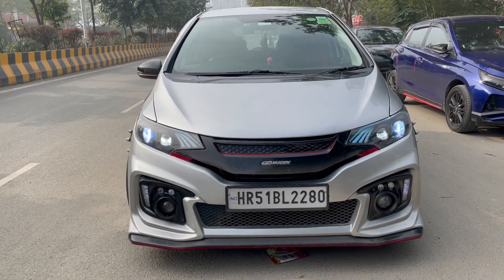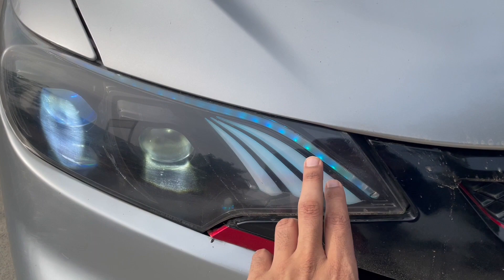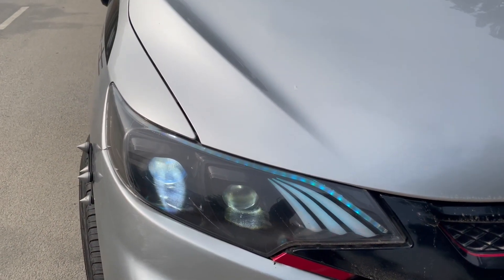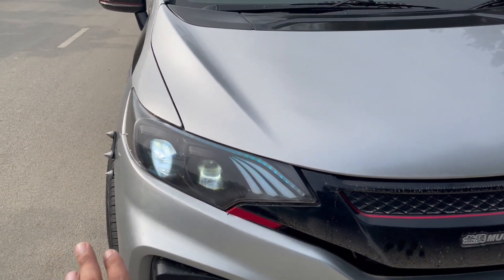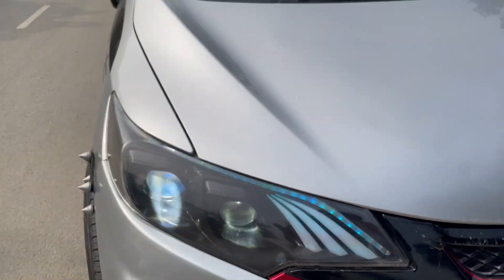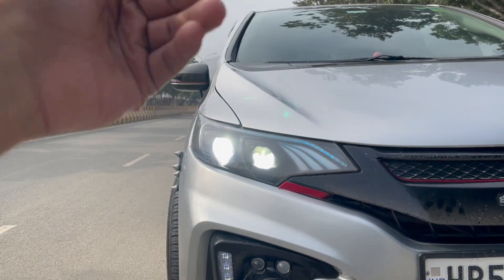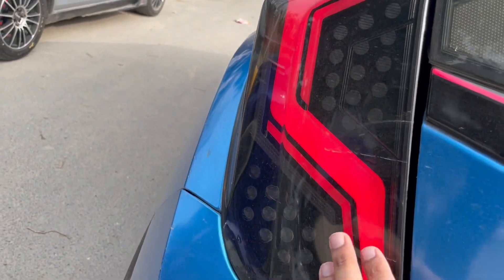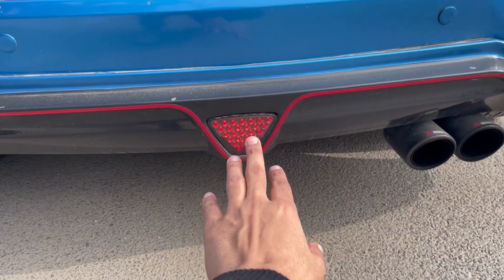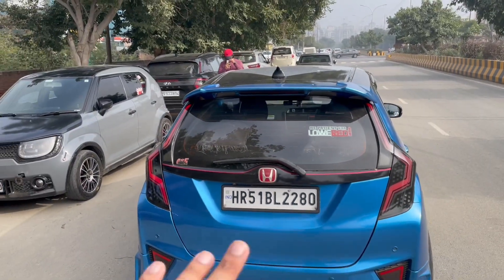I'll show you all the lighting of this car. The DRLs are RGB and you can get around 16 million colors — you can change the color. These are customized taillights and will be further customized by the owner. Looking at the rear, the DRL is on and there's a projector in the rear as well. These lights are lit up and the F1 light that I talked about is again lit up. Same for the rear reflectors. I have now covered all the mods in this car.